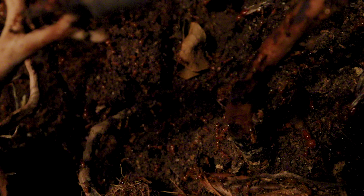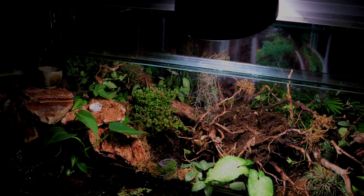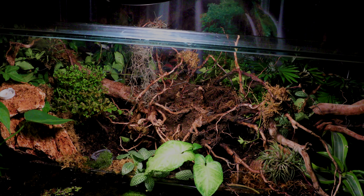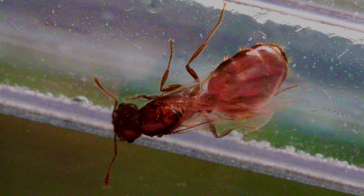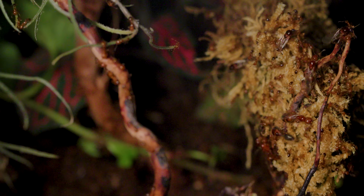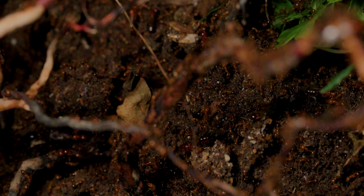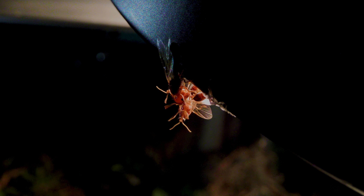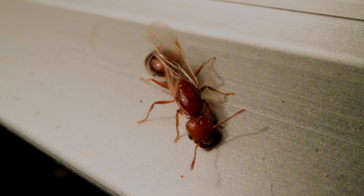The only problem is, my semi-aquatic paludarium ant farm here, the Selva de Fuego, is an open-top enclosure for best ventilation, with a barrier to keep the fire ants from crawling out and into my home. But the design doesn't really account for flying ants, which were completely free to leave their enclosure. Today, watch what happens as the Fire Nation launches their annual mating flight, giving us the perfect opportunity to take an incredible and intimate look at how fire ants breed, the key colony members involved, and what I have to do to stop them from creating unauthorized fire ant nests in my room.